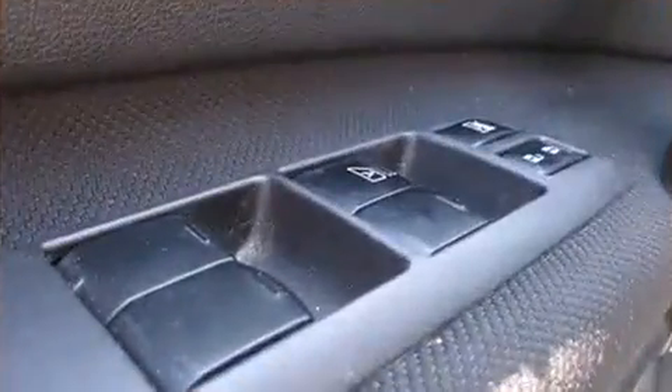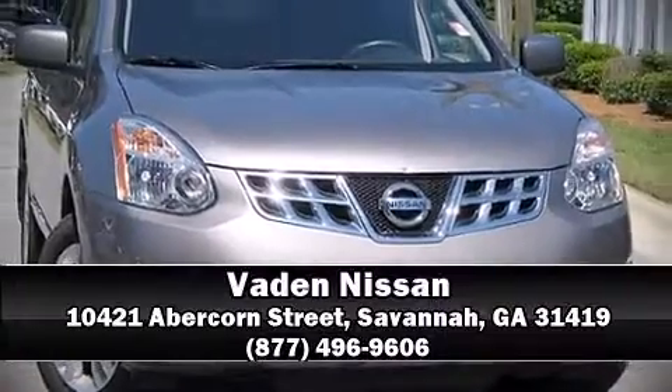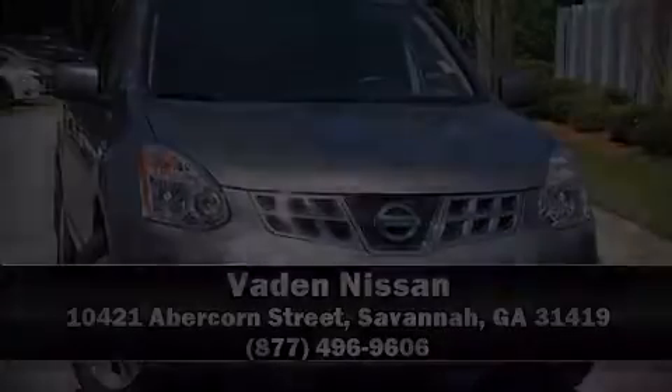Our sales staff will help you find the vehicle that you've been searching for. Stop by our dealership or give us a call for more information. We'll see you next time. Thank you.